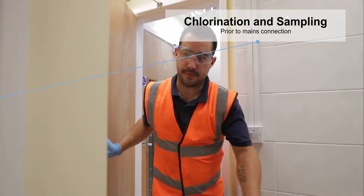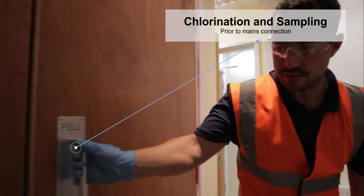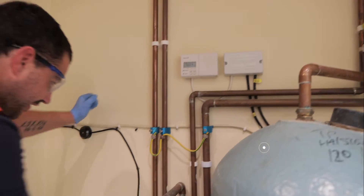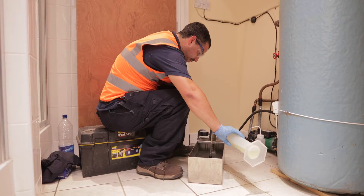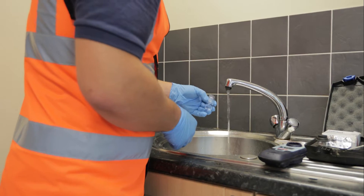In order to safeguard water quality and public health, it is required that private supply pipes are chlorinated and tested before a connection is made to the water main, and Water Direct provides this specialist service nationwide.